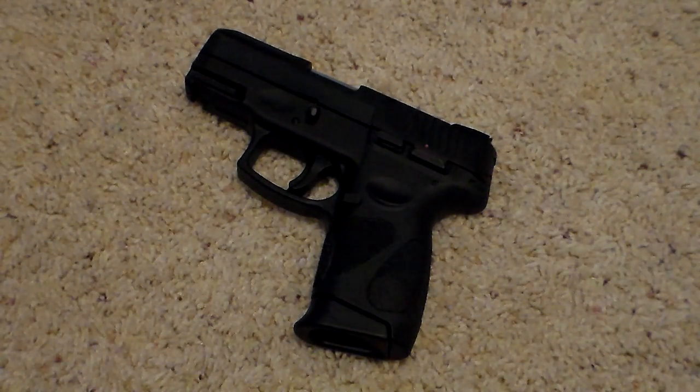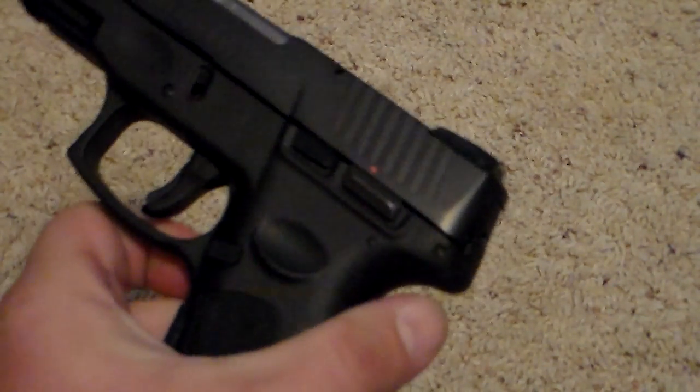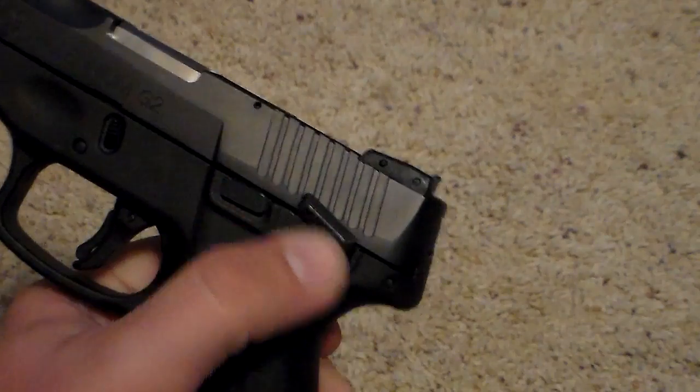The gun is plus-P rated, but personally I don't shoot plus-P — I don't think there's really a need to. Standard pressure works just fine; just select your ammo well. Again, $249 — the same cost as you'd see a Kel-Tec in my area, so that puts it at a great deal. It's a little bit smaller than a Glock 19, and the design of the gun and how it feels in hand is just wonderful.